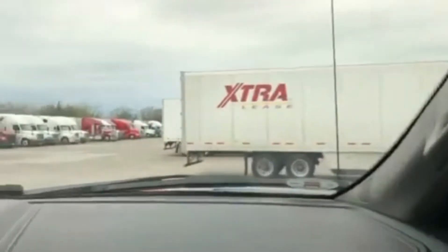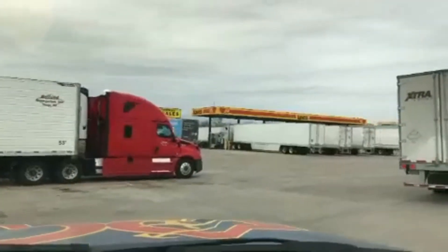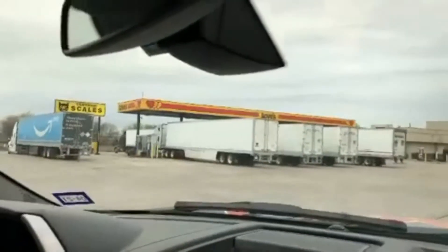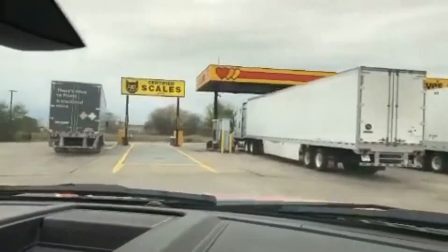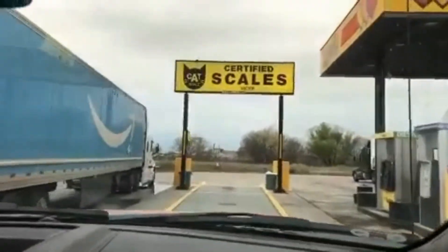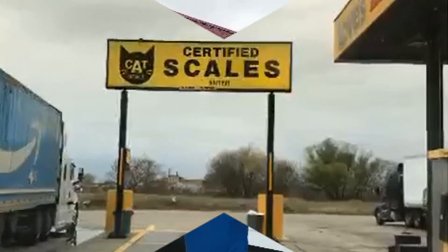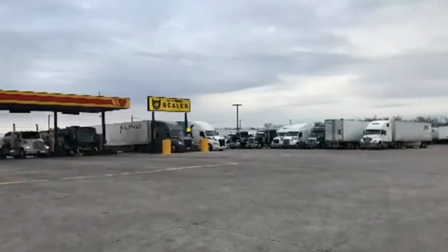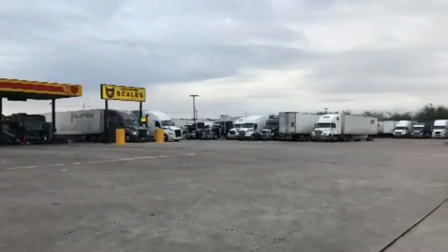Trucks are always coming in and going, getting gas, resting up, but rarely is the scale taken. So we're going to pull on in, unhook the house, and get our weight — and that's how we weigh a tiny house. It's a sea of truckers here at Love's. Since we cannot fit one of those scales in the warehouse, we have to come here, and that's how we do it.